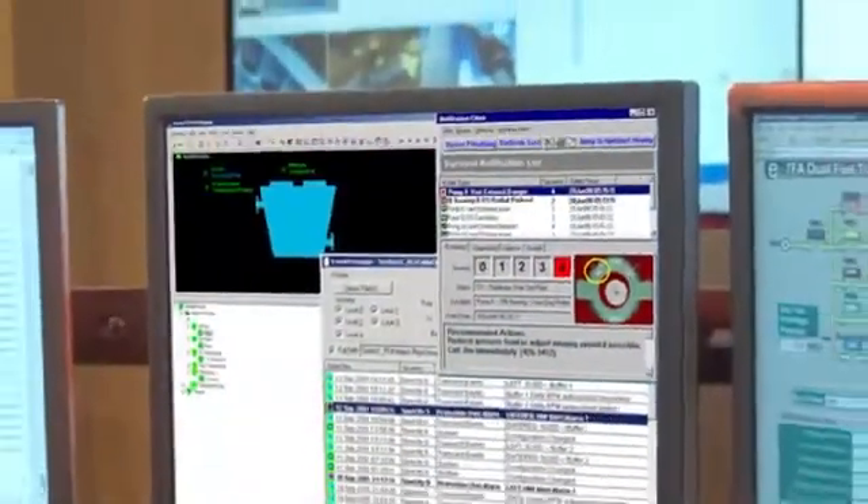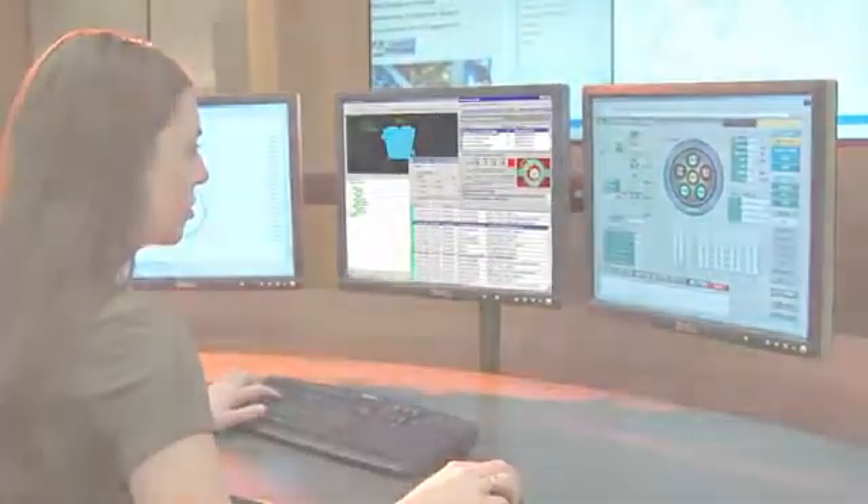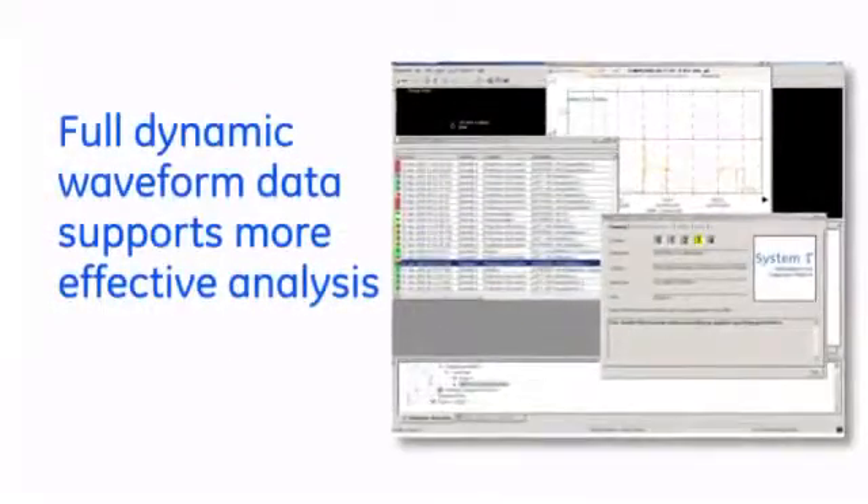Essential Insight.mesh stands above other wireless condition monitoring solutions with its use of System One analysis, alert, and management software, and its ability to capture dynamic waveform data. The full waveform data captured by Essential Insight.mesh, in combination with the intelligent diagnostic capabilities in System One, enable you to detect hundreds of anomalies with clear messaging and gain true insight into exactly what is failing within a machine train.